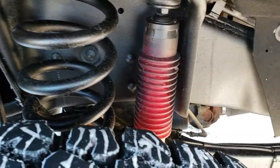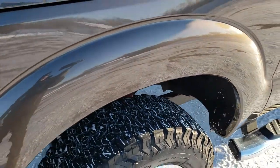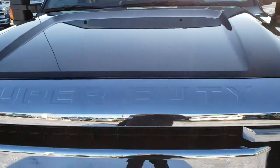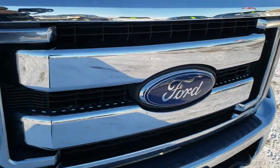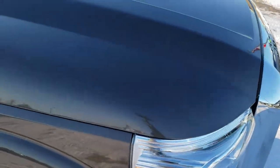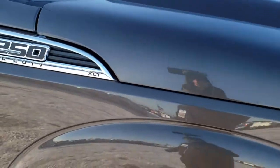Frame and underbody is nice and clean. It does have the Rancho shocks, part of the FX4 off-road package. The hood is in nice shape. The chrome on the front grille is in excellent condition. I didn't see any dents or dings on that hood.